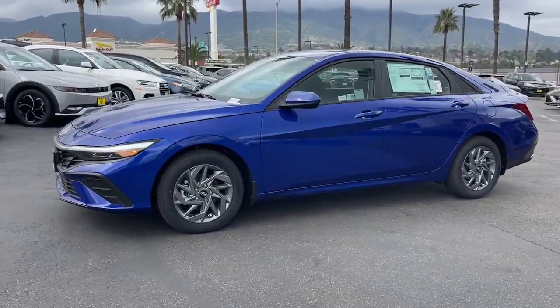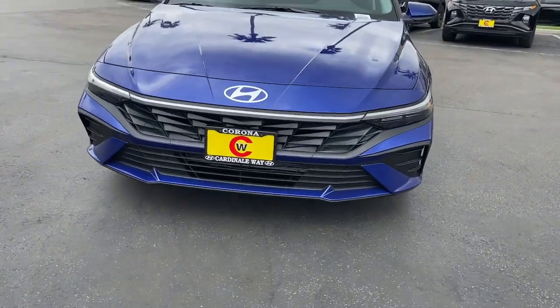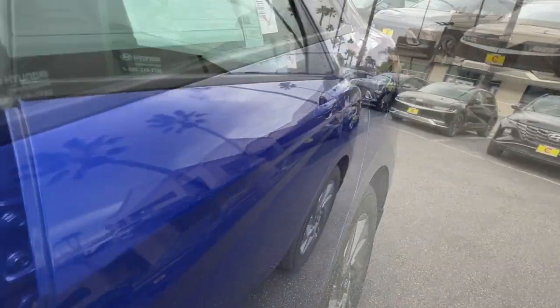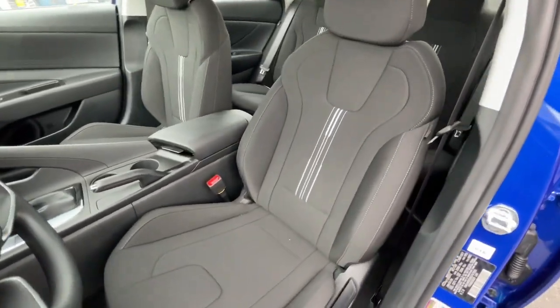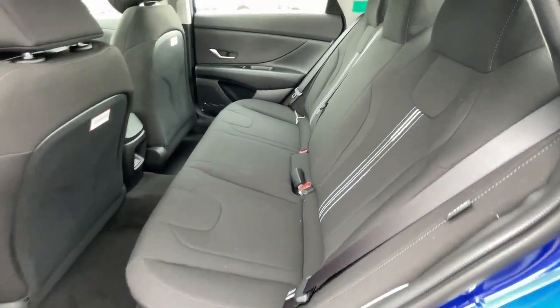To its svelte and sculpted looks, this driver focused sedan is an exceptional value. These are just some of the great options this vehicle comes with: Apple CarPlay and/or Android Auto, navigation system, keyless entry, backup camera, satellite radio, Bluetooth connection, alarm, dual zone AC, aluminum wheels, and electronic stability control.